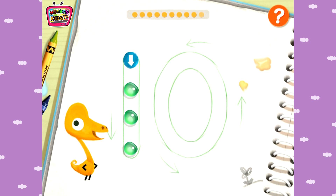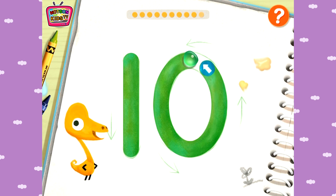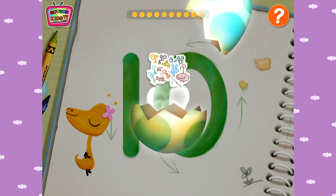Yuh-hoo! Ten! Now it's time to tap the egg to break it! One, Two, Three.